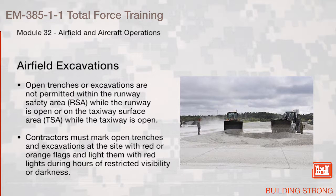Airfield Excavations. Open trenches or excavations are not permitted within the runway safety area while the runway is open, or on the taxiway surface area while the taxiway is open. Contractors must mark open trenches and excavations at the site with red or orange flags and light them with red lights during hours of restricted visibility or darkness.